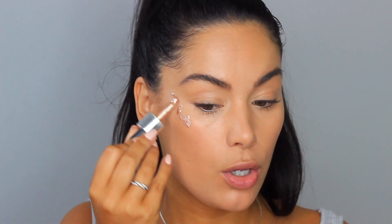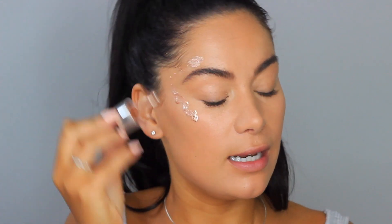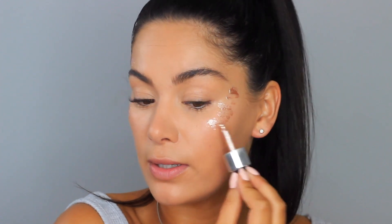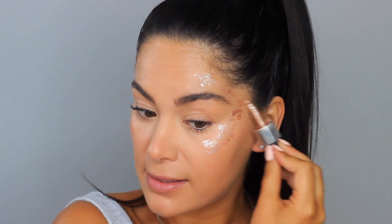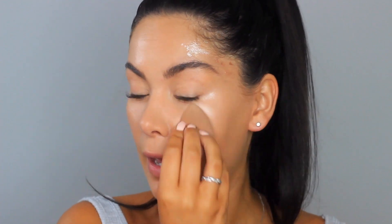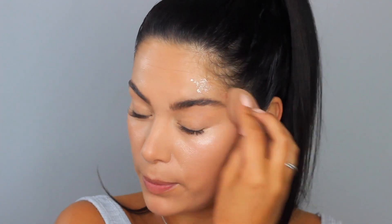First I'm going to put on my Iconic drops — this is the original. I could not live without this stuff, I absolutely love it. I haven't met anyone that doesn't love it. It's the best liquid highlighter out there in my opinion — I will never stop using this product. It's just the best for the most amazing glow. I like to blend it in with a beauty blender.